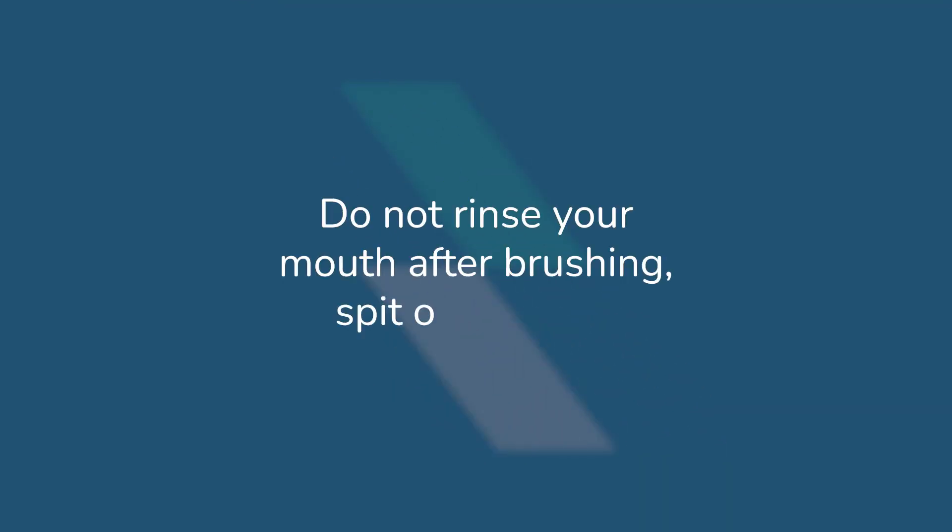We don't recommend rinsing your teeth after brushing. After you brush your teeth, leave the toothpaste in your mouth — you can spit out, but leave the toothpaste in contact with your teeth for it to carry on working even after you've brushed.